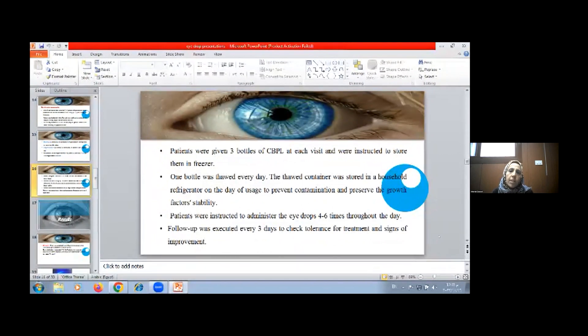Patients were given three bottles of cord blood platelet lysate at each visit and instructed to store them in the freezer. One bottle was thawed daily to be used the same day and preserved in a refrigerator. Patients were instructed to administer eye drops four to six times throughout the day, with follow-up every three days to check tolerance for treatment and signs of improvement.